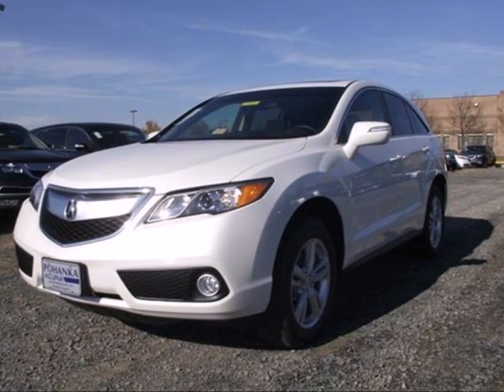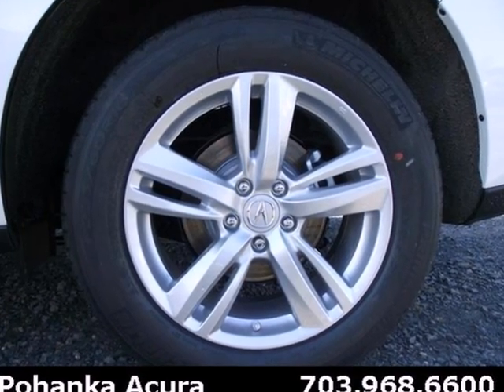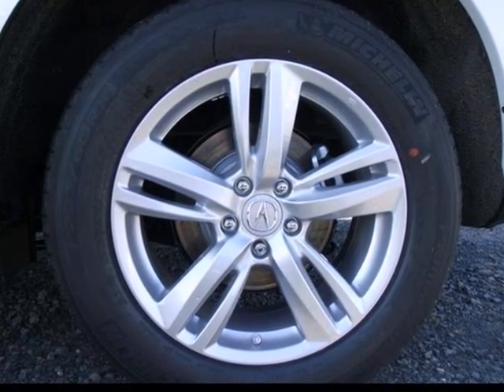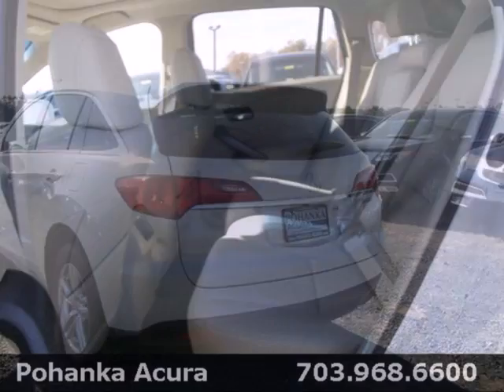It's a 2013 Acura RDX. Leather seats, a backup camera, Bluetooth, dual zone climate control — this isn't the list of options on an RDX, it's just a few of the standard features.